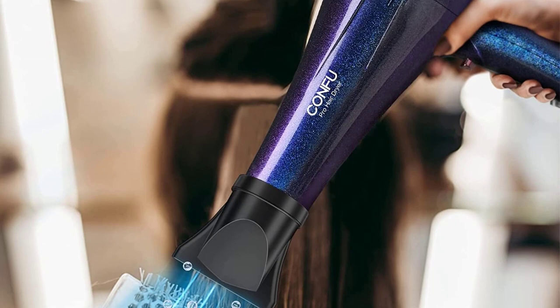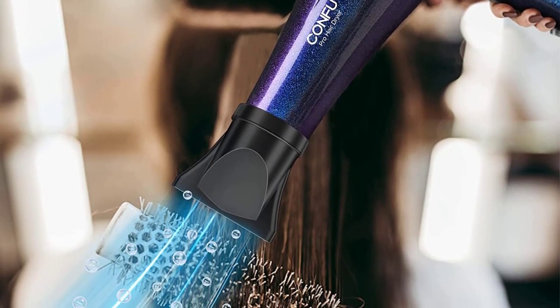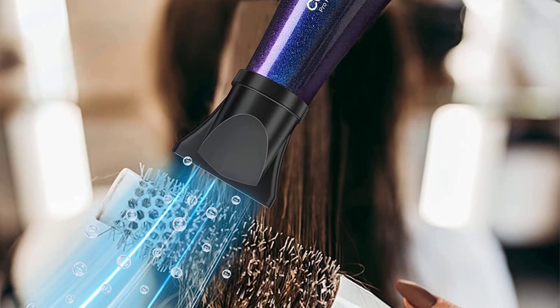With Revlon Hair Tools, you can challenge yourself to be daring in a different way. Revlon has the tools to take your hair to places it has never been before.